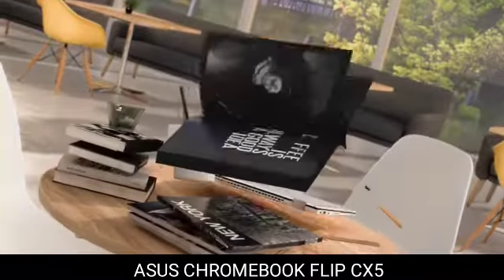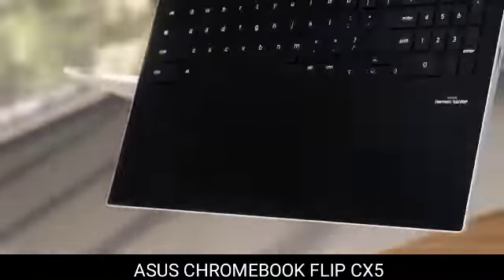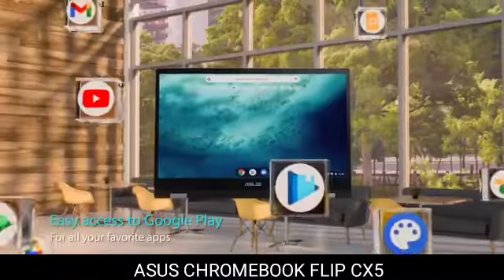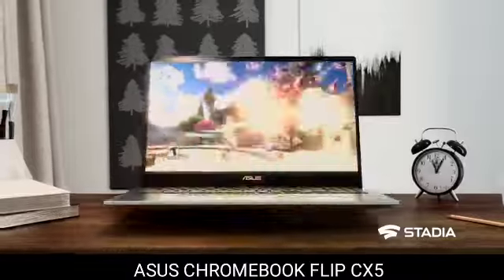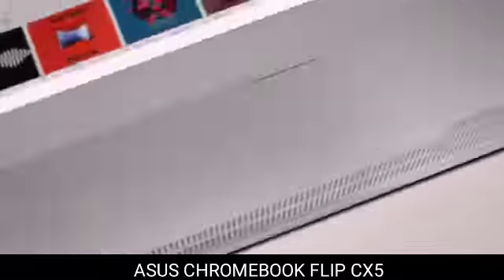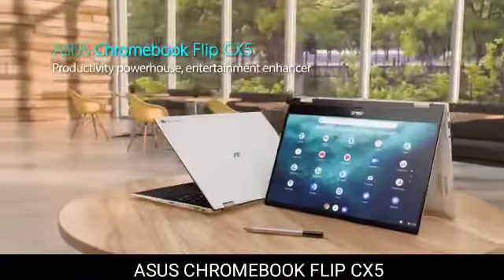8. Asus Chromebook Flip CX5 — the best 15-inch Chromebook. Asus surprised us with its Chromebook Flip CX5, a gorgeous $800 laptop that happens to run Chrome OS. It's as sturdy and well-built as Windows laptops at higher price points, and sports a unique smooth texture. It includes fully-fledged laptop specs, including a 57-watt-hour battery, which provides speedy performance, long battery life, and quick charging.